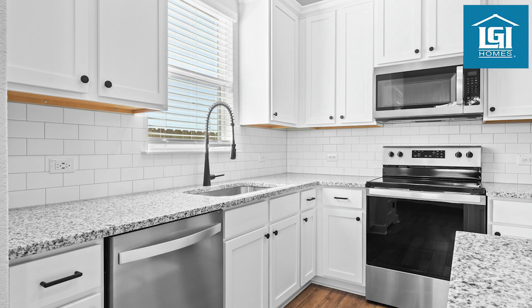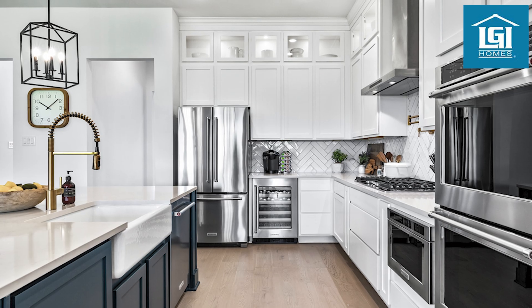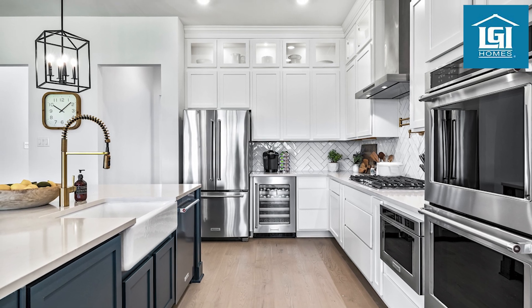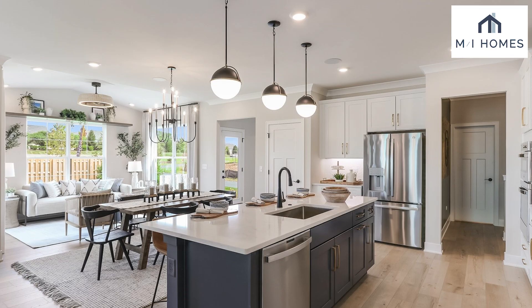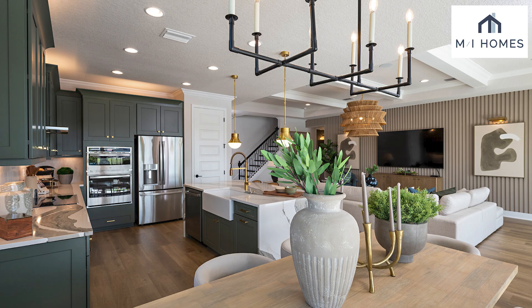LGi Homes includes granite or quartz countertops, undermount sinks, and stainless steel appliances, all ready for you to start cooking. MI Homes embraces open concept layouts, with large kitchen islands that seamlessly connect the kitchen with the rest of the home.